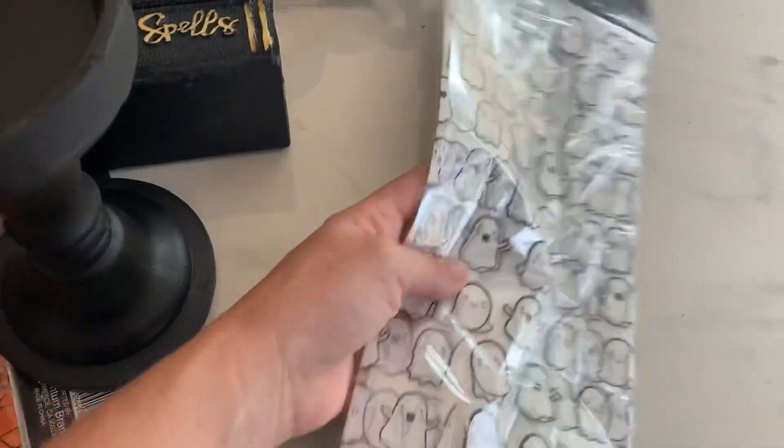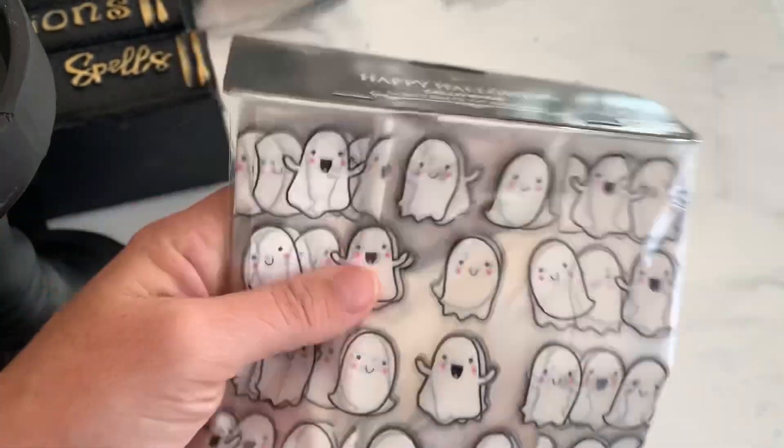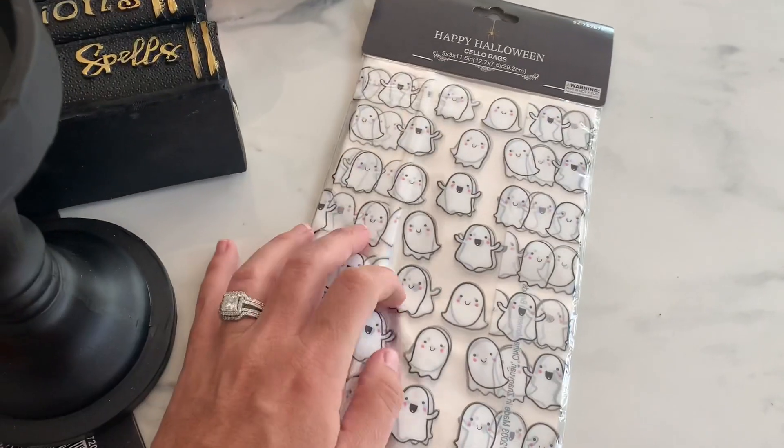It's gonna end up costing me money. I should just stick to the same theme every year. I did pick up some of these little ghosty bags. I feel like these go really well with a couple of the collections that I picked up this year.